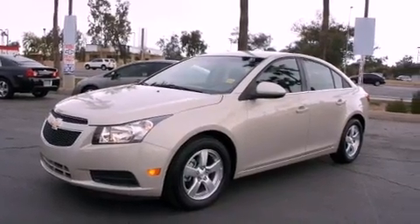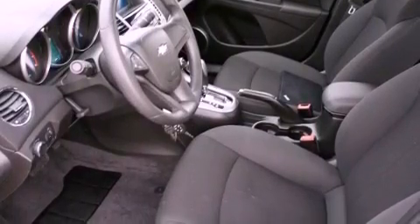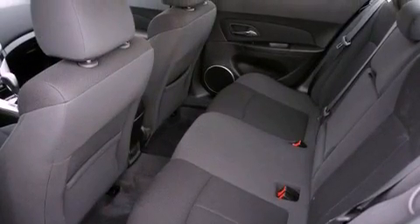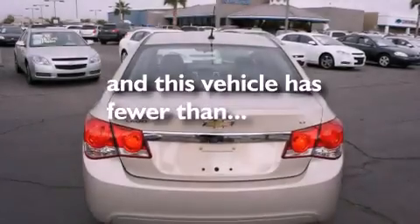All of the following features are included: alloy wheels, air conditioning, cruise control, a CD player, a driver's side impact airbag, a rear window defroster, and this vehicle has less than 15,000 miles.